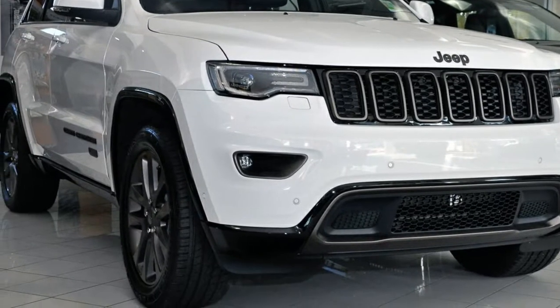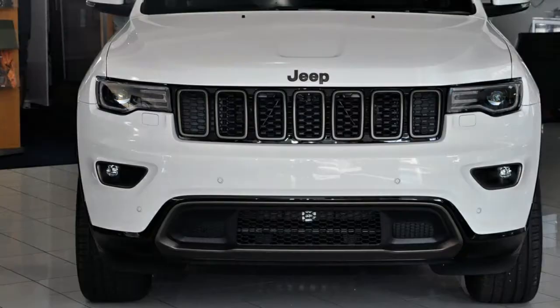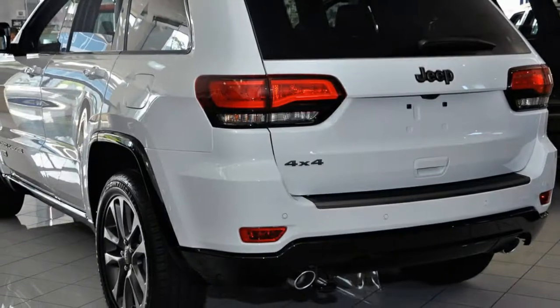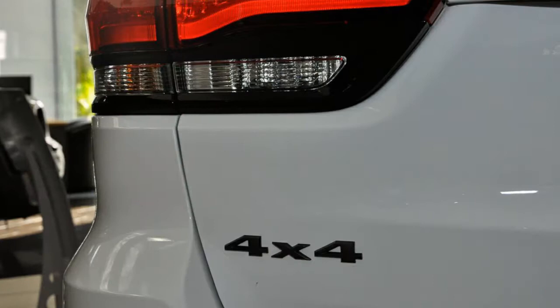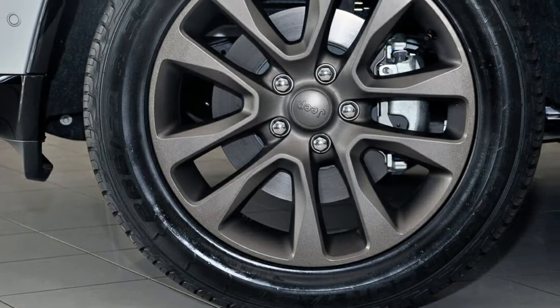You'll simply love this 2016 Jeep Cherokee. This Cherokee has a reliable 3.2-litre engine and a smooth shifting automatic transmission. The attractive white exterior is complemented by its stylish interior. This vehicle has all the features you could dream of.